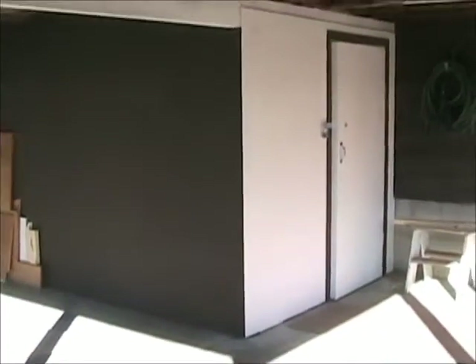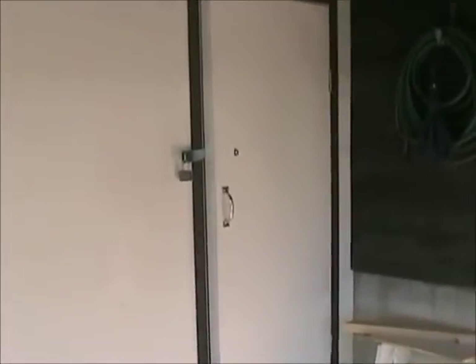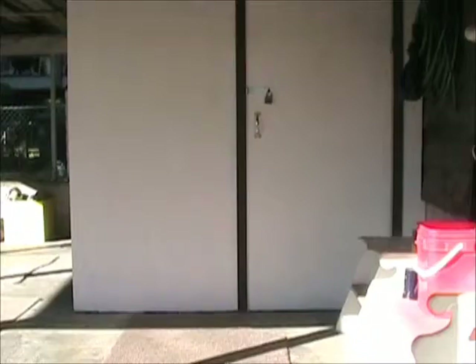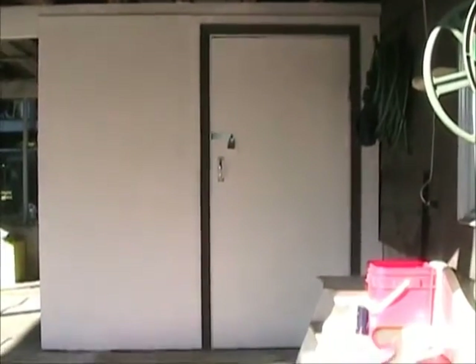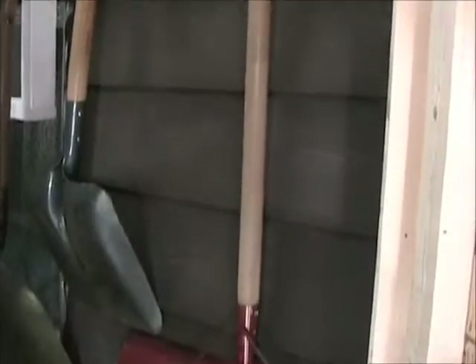There's a shed. There's a door before the shed opens. So I go out in the shed and put the light on here. There's the stuff all hooked up.